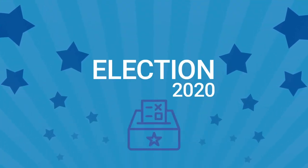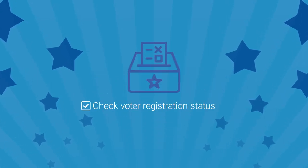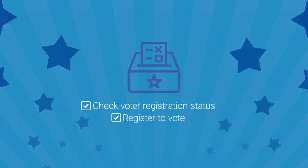The 2020 General Election is right around the corner, and now is the perfect time to check your registration status or register to vote in the election.